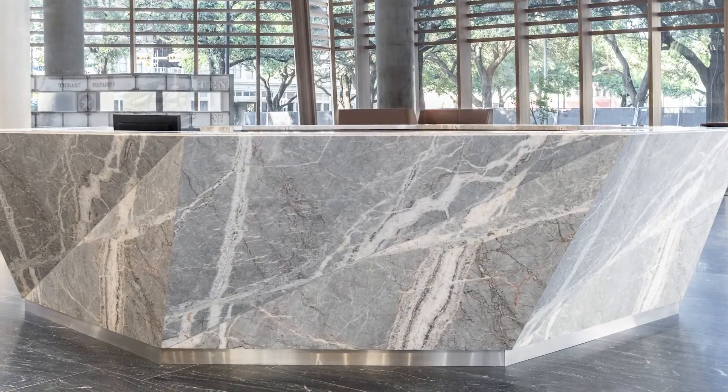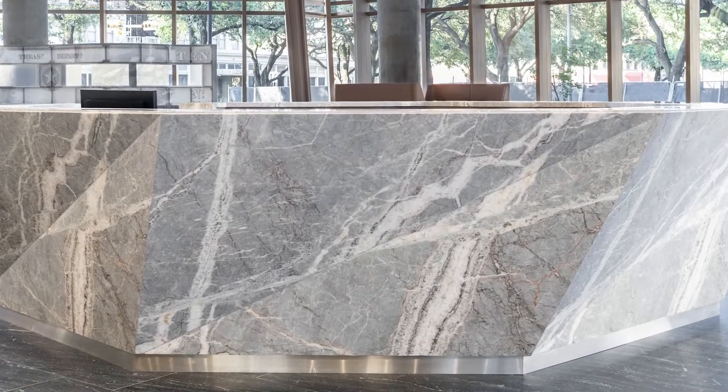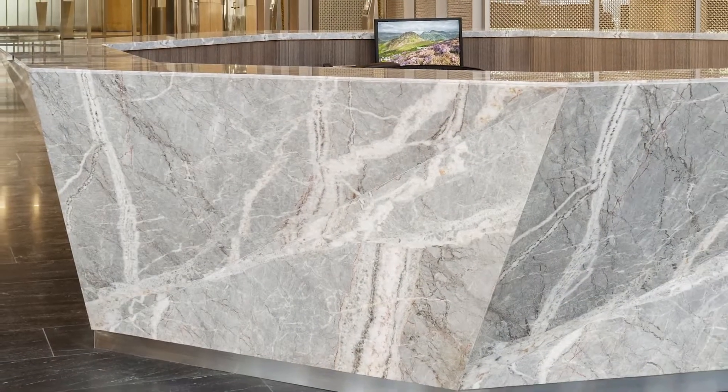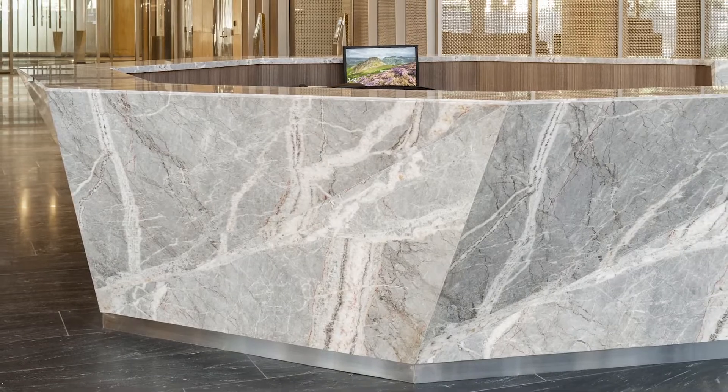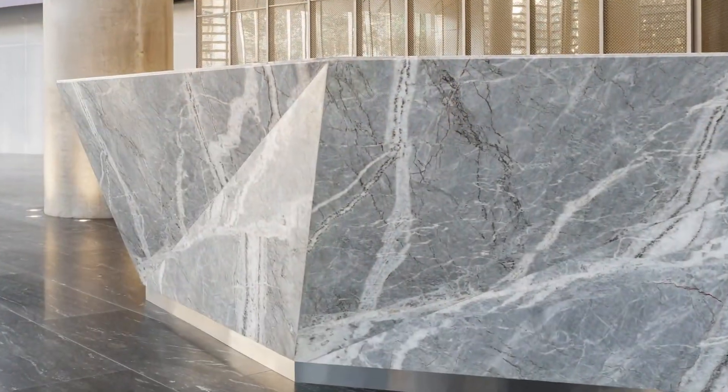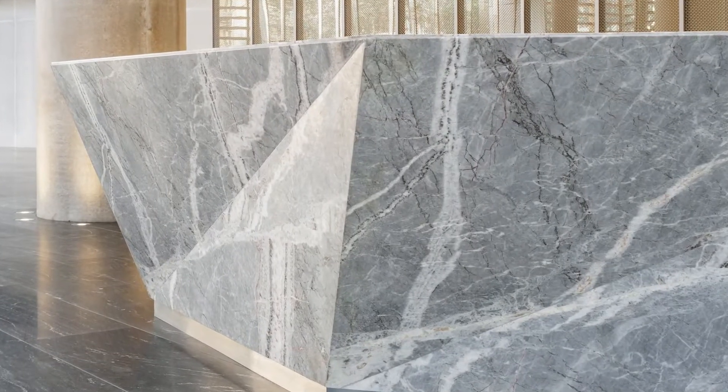One of the more unique features of the project is the polished Fior di Pesco marble security desk, which is octagon shaped like the building facade. Each side of the desk is a parallelogram with a fold in the center that is end-matched and identical to all other sides.